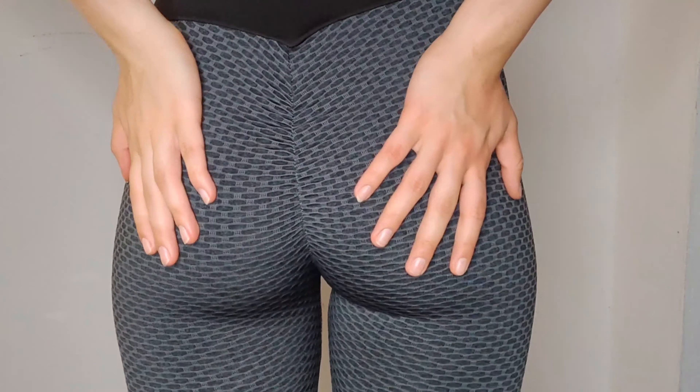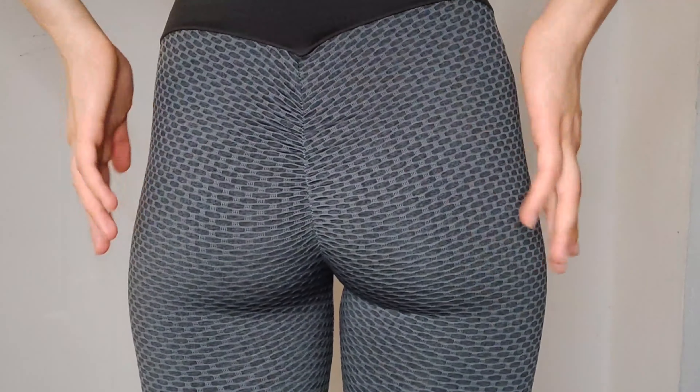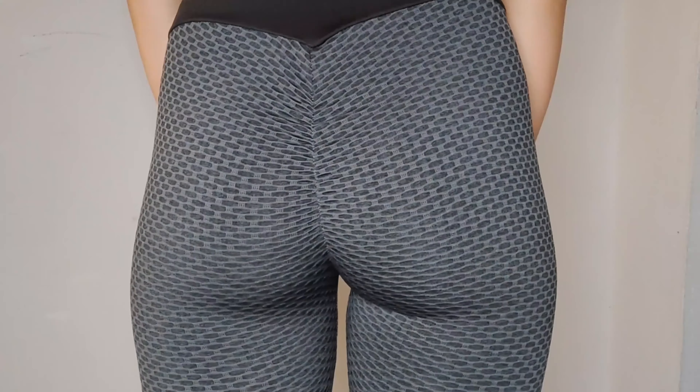You can wear them for the gym, yoga, outdoor sports, even daily leisure. Let me show you a close-up of the butt area — this is how it lifts it compared to other leggings, which usually make it look more flat.